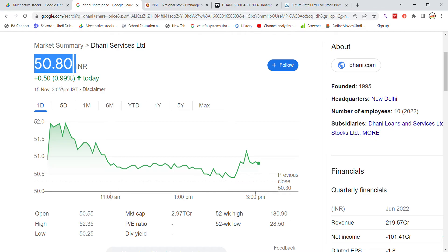There is no specific moment in the stock right now. Dhani Services stock is up to 50 to 50 trading, one percentage. The previous closing was 50.30. Looking at the stock, you can see that the gap is a little open, but the stock is not settled.